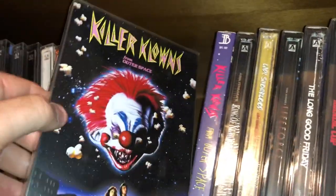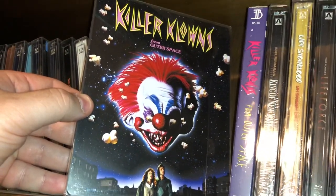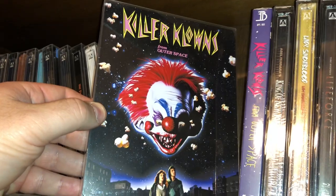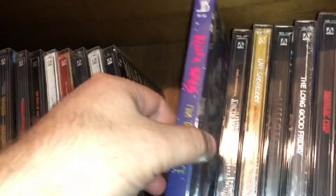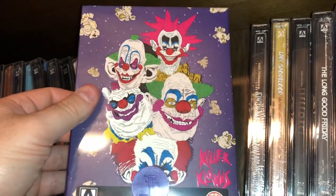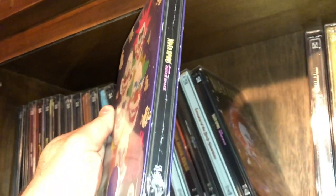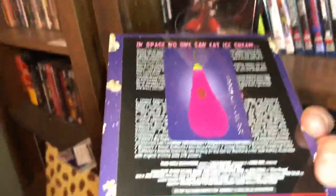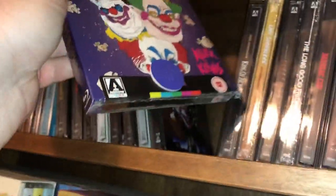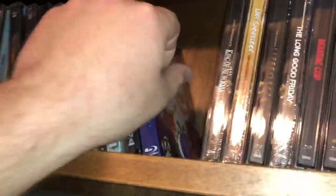Continuing on, we have Killer Klowns from Outer Space — another very silly but entertaining horror comedy from the 80s. And then Everything Blue did a collaboration with Arrow Video and they did a really beautiful slip box here with the Killer Klown steelbook on the inside — these were ultra limited, I think limited to 300. I got number 259. Really highly collectible piece, sold out very fast — highly sought after.